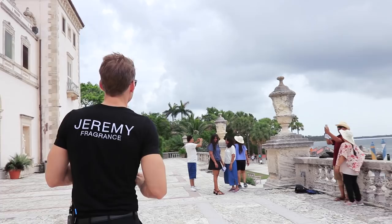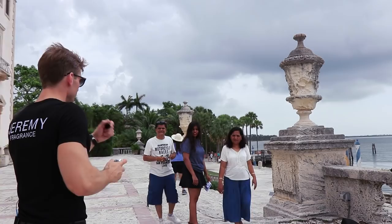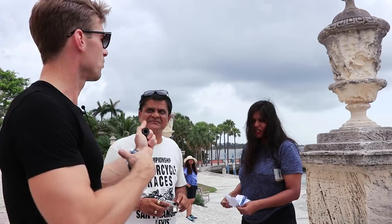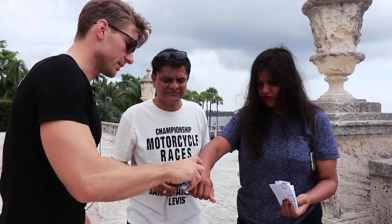I asked a woman nearby: would you like to smell this on a man? She confirmed it smells good and from 1 to 10 — noting it's a man's fragrance and still fresh — she gave it a 6 out of 10. She noted it's a familiar scent, which is telling about how recognizable this fragrance has become.